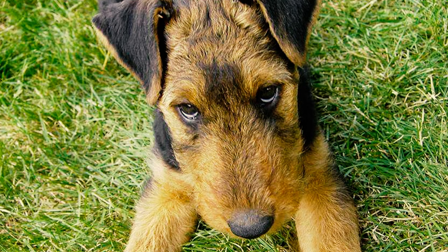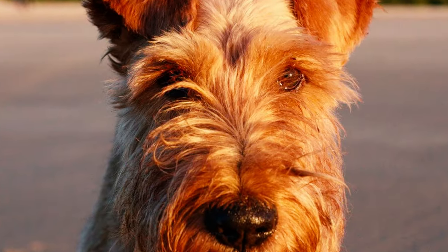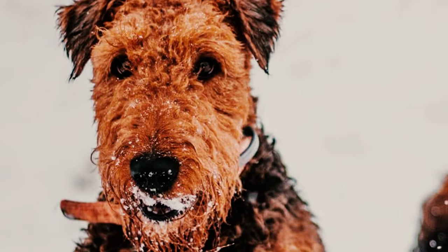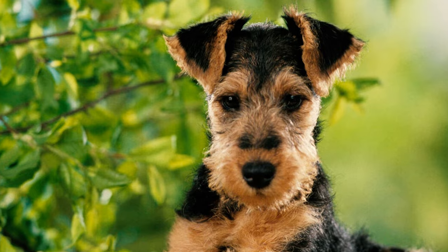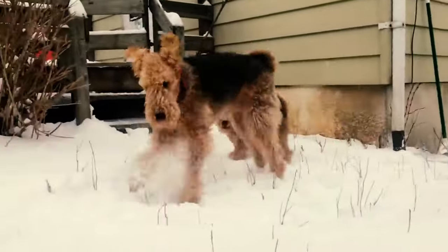Welsh Terrier owners know the stink eye well. When your Welshie is displeased or doesn't get their way, they give you the signature look. This phrase is so well known that there's an annual fundraiser in Greenville, South Carolina called the Stink Eye Walk and Social, where Welsh Terrier enthusiasts gather for three days. Which of these Welshie facts surprised you the most? Let us know in the comments below.